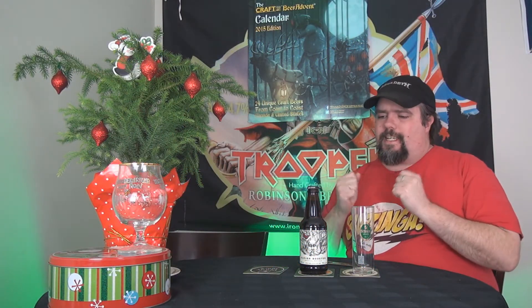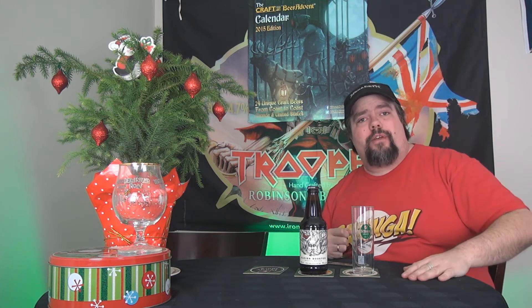Hello Boozers and welcome to day 10. Alright, we are in double digits now. We are not quite halfway there, but we're getting there.